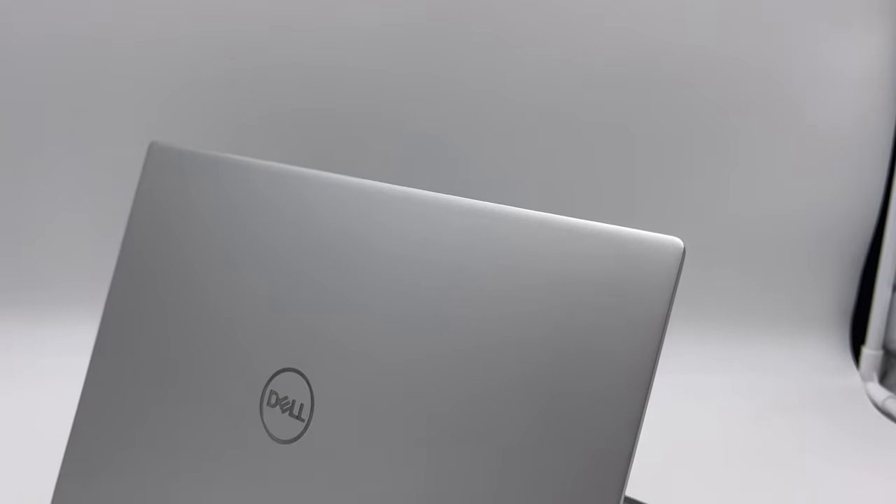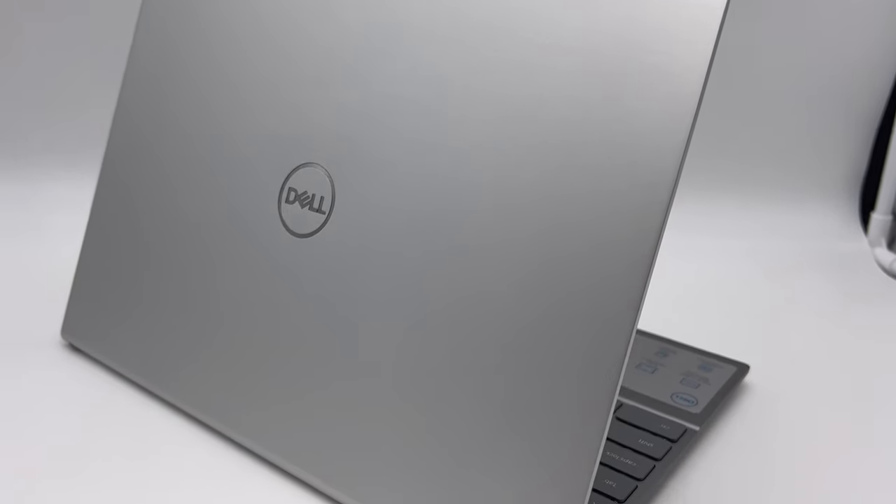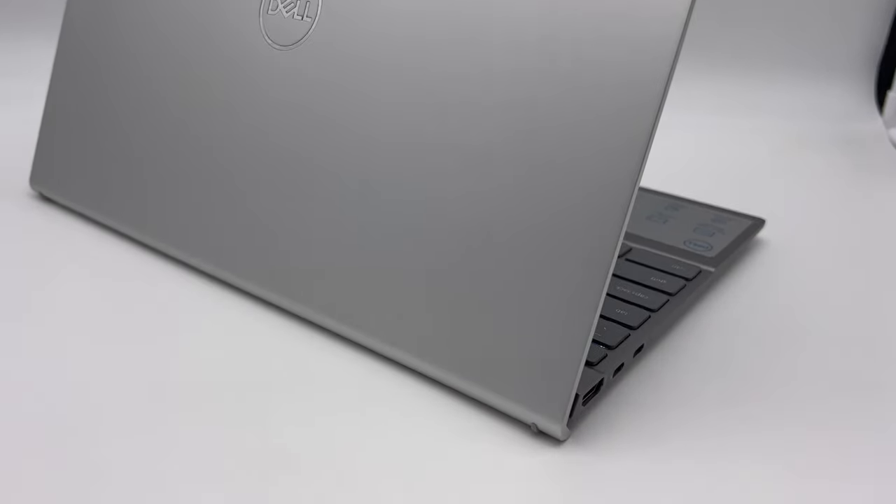Here we have the Dell Inspiron 13 5000 series. On this channel, we obsess over good design. We are often trying to find products that are so seamless to use that they just sort of disappear on your desk or on your wrist.